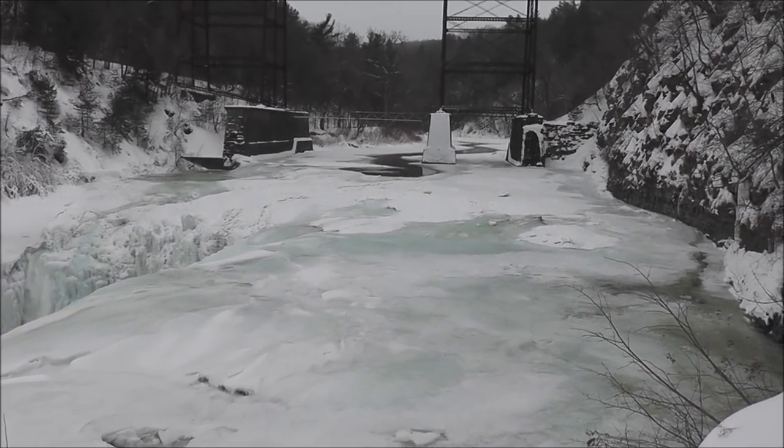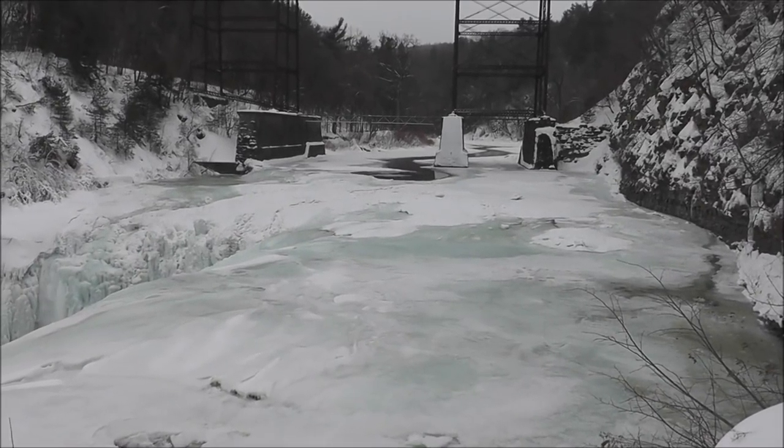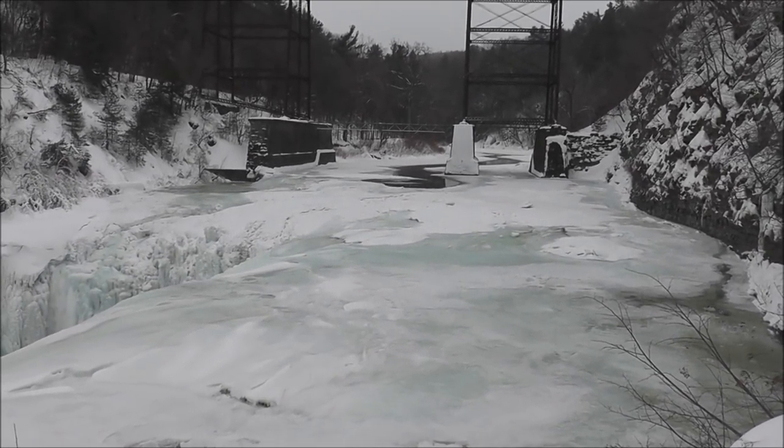We're having a cloudy day, a few flakes in the air. I guess there's a storm passing a little bit to the south of us, so we might get a couple inches out of that.